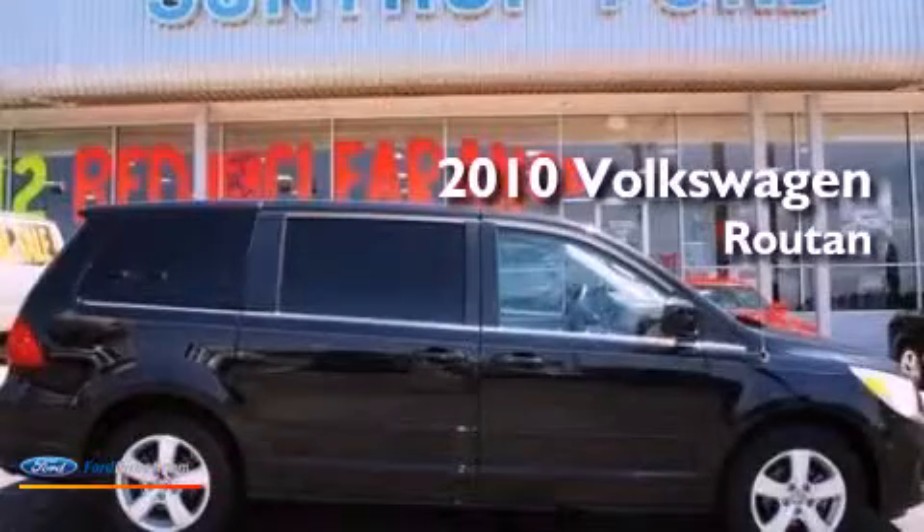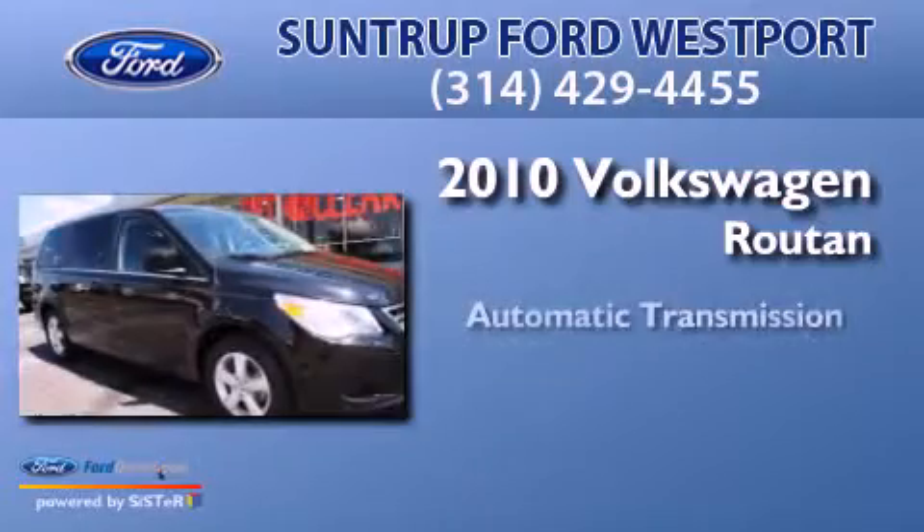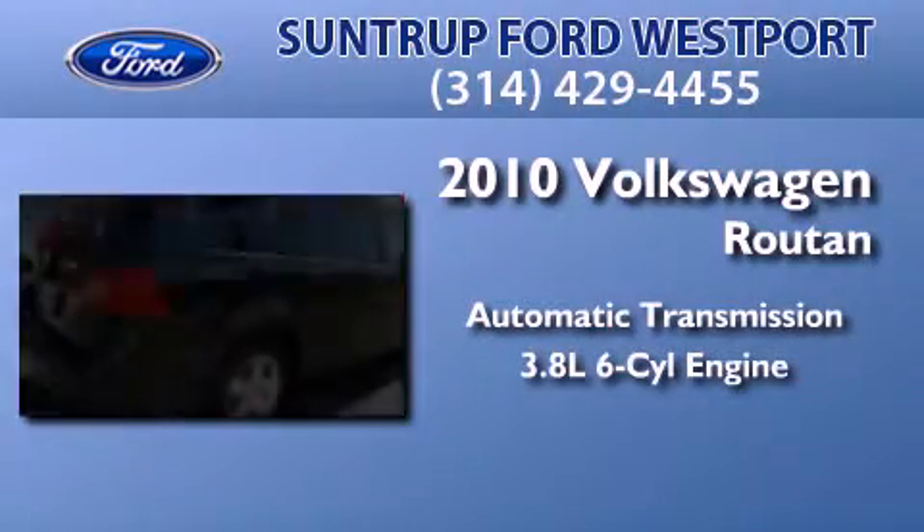This is a 2010 Volkswagen Routan. This minivan has an automatic transmission and a 3.8-liter V6.